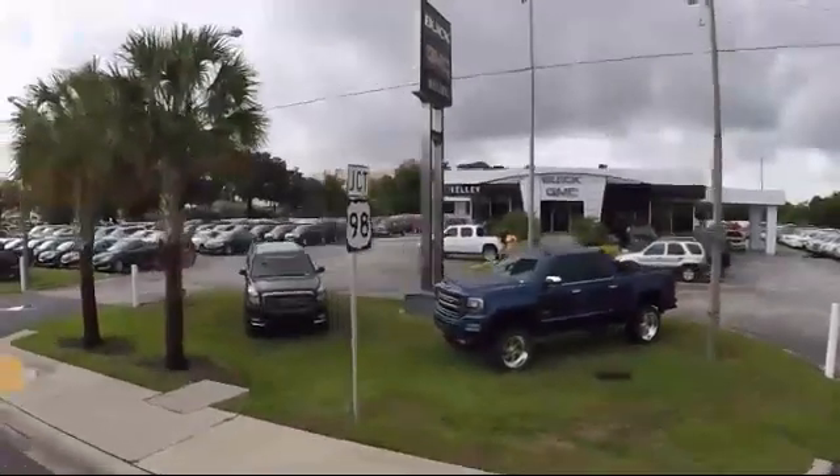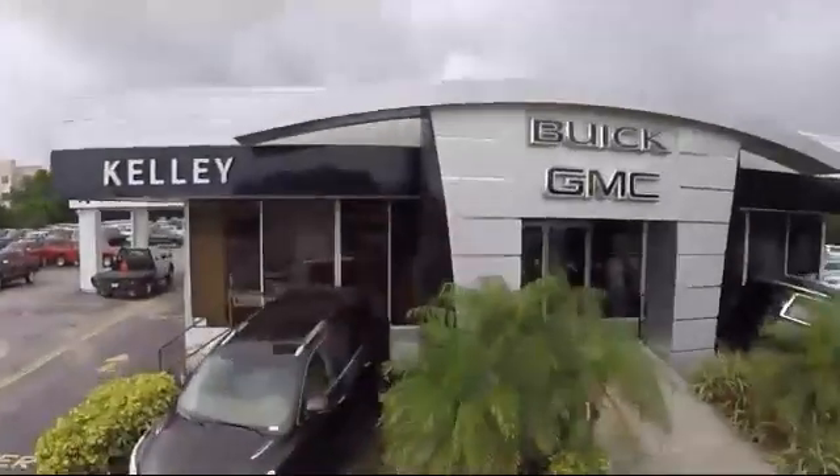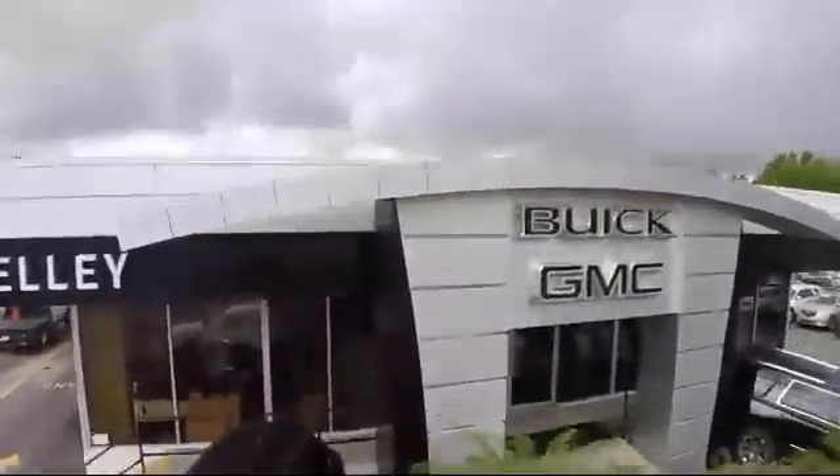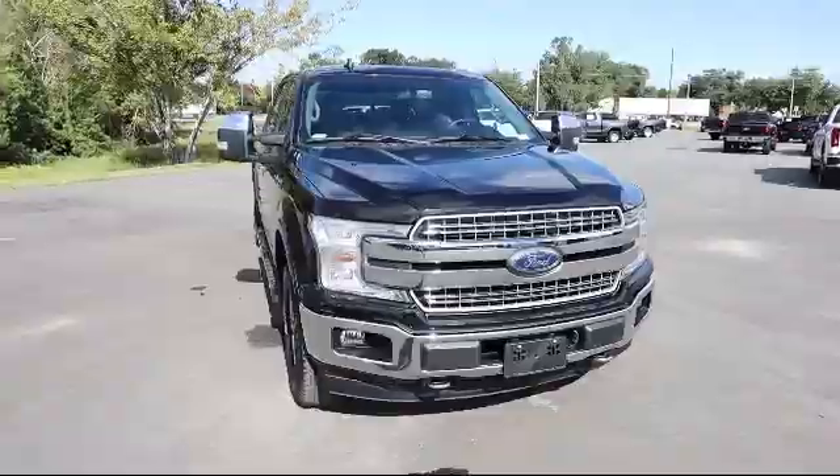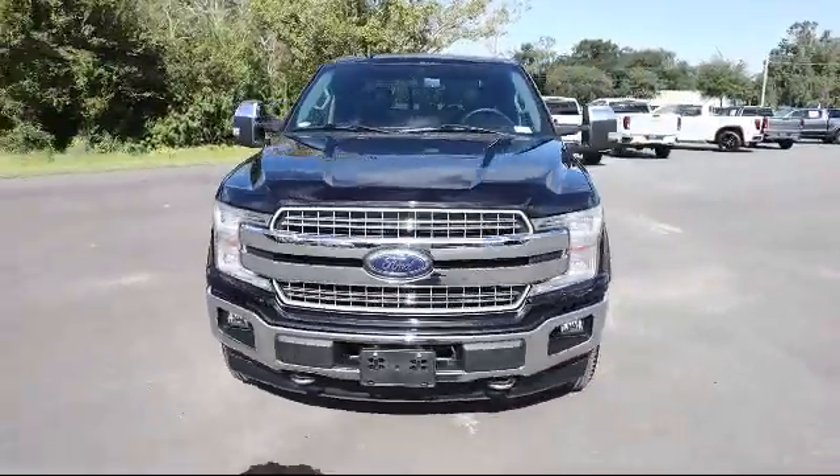Welcome to Kelly Buick GMC and here's a look at another one of our great vehicles in our inventory. It comes equipped with Dynamic Hitch Assist Backup Camera, Auto Locking Hubs, and Electronic Transfer Case.